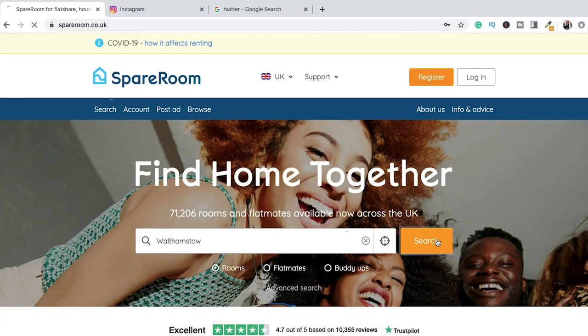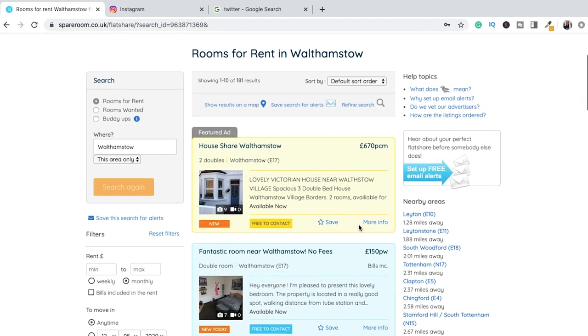In terms of finding tenants for our properties, we only use SpareRoom. It's pretty easy to use and it's really good for testing demand in an area — you can see how many tenants are looking for a property in a particular area versus how many properties are actually available. So it helps you do a bit of due diligence as well as being where we list our properties and post our adverts.